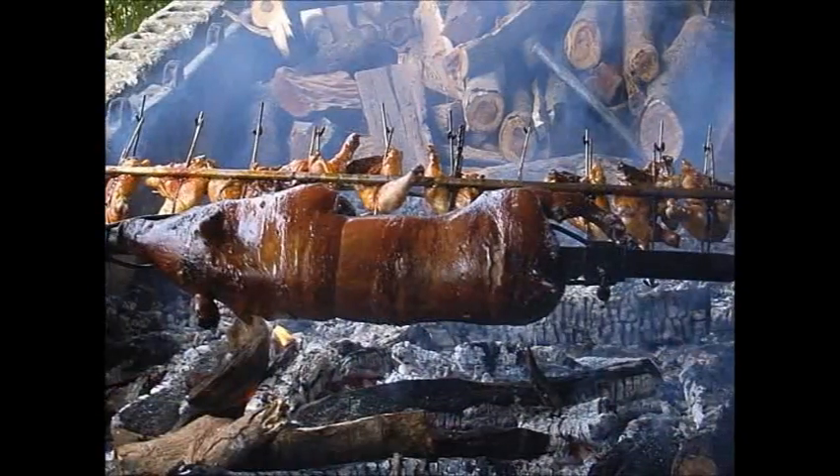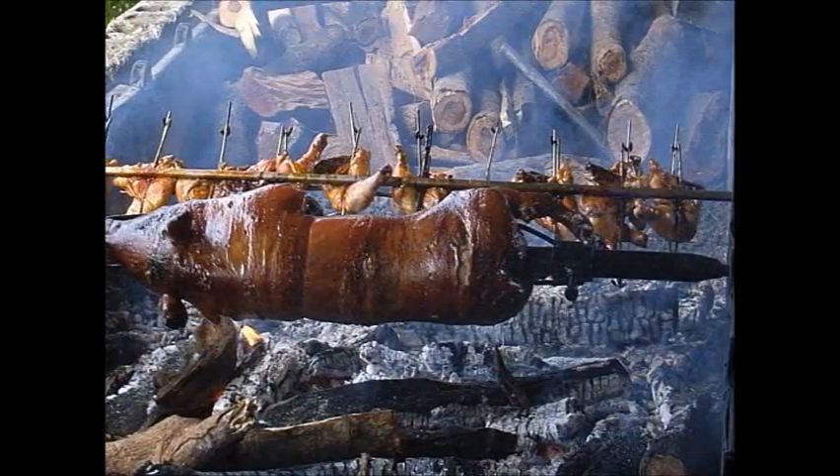We befriended the locals and were invited for a special feast of pork roast here for Mother's Day.